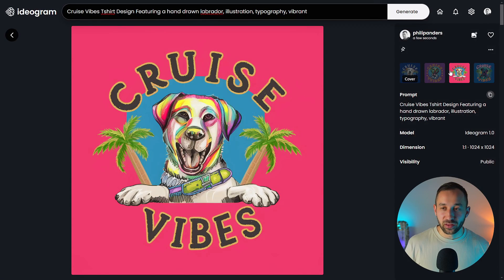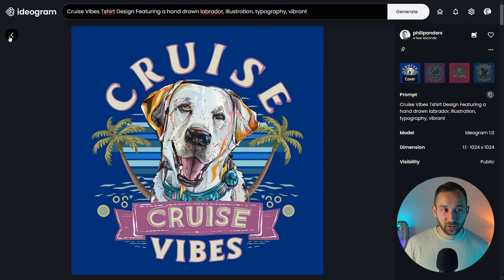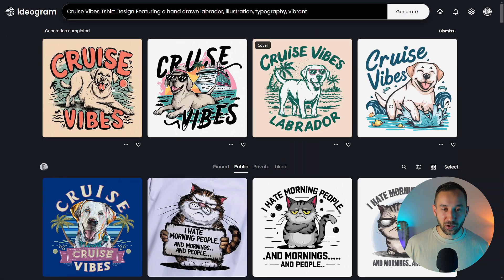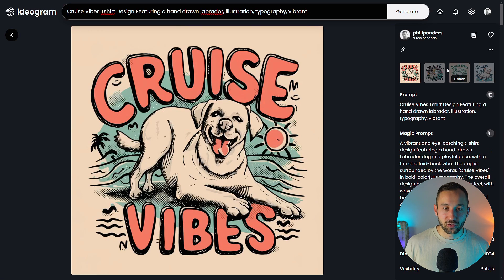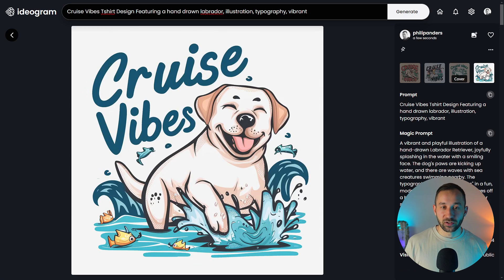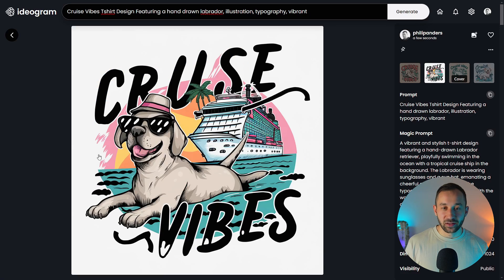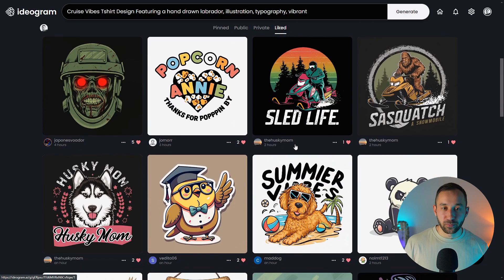This is the first set with magic prompt turned off — these are okay but not blowing me away. The second result with magic prompt turned on — these are slightly better. 'Cruise Vibes, Labrador' — we didn't necessarily want to say Labrador in the text, but some of these graphics do look a bit more interesting. We've got a boat in there as well. It's a trial and error process — go through your liked stuff, amend some of the prompts, and just keep going.